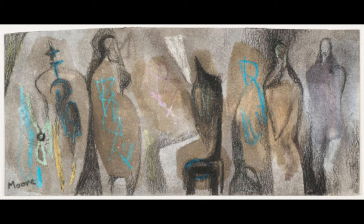Moore was quoted as saying, 'I have always liked drawing. When you draw, you see things more intensely.' This might explain why Moore created over 7,500 drawings in the 70 years he spent producing art.